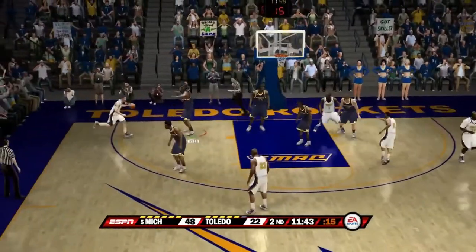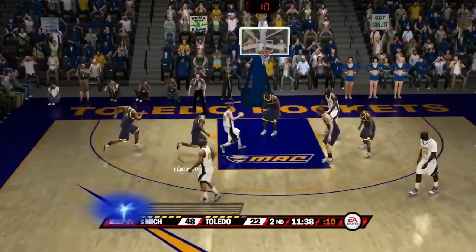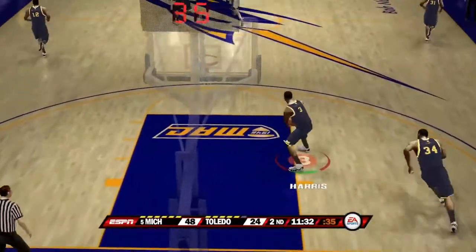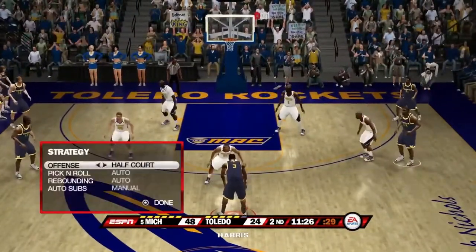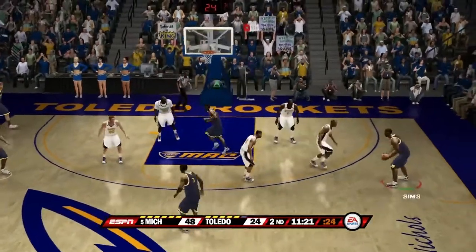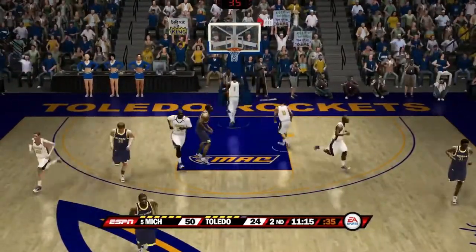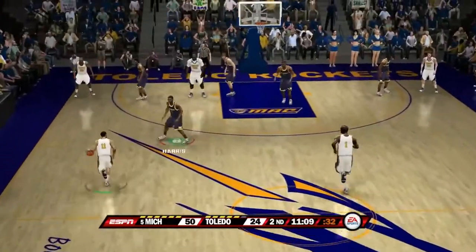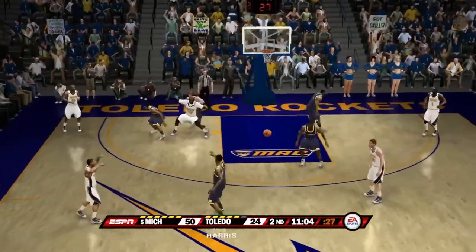Number 11 with it — pass in the corner — shot is blocked, I believe by Anthony Wright. He gets it right back but misses. Number one gets his own offensive rebound and puts in the easy shot. Manny Harris running the offense — passes to Sims — easy jump shot is good. No one even tried to contest that shot from Toledo. Deshaun Sims gets another bucket — one of his best games of the season.